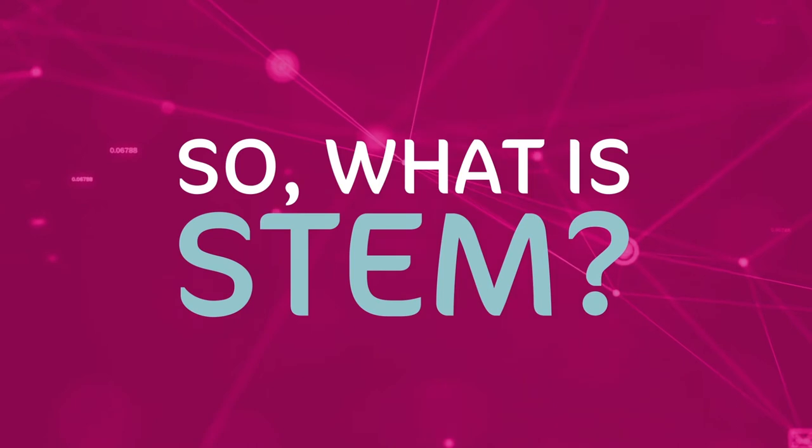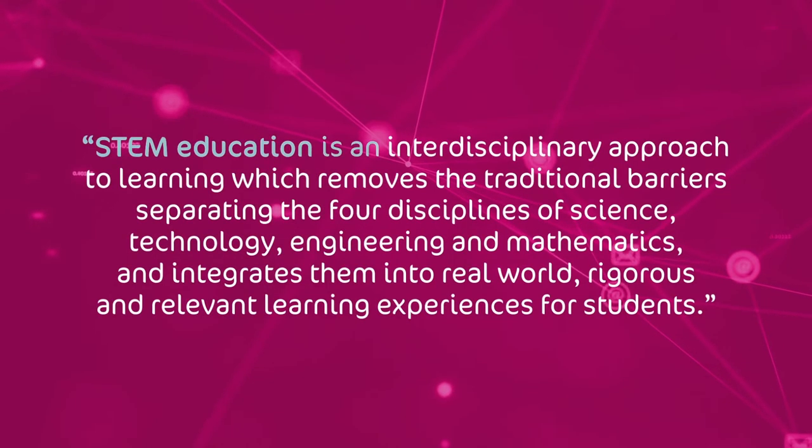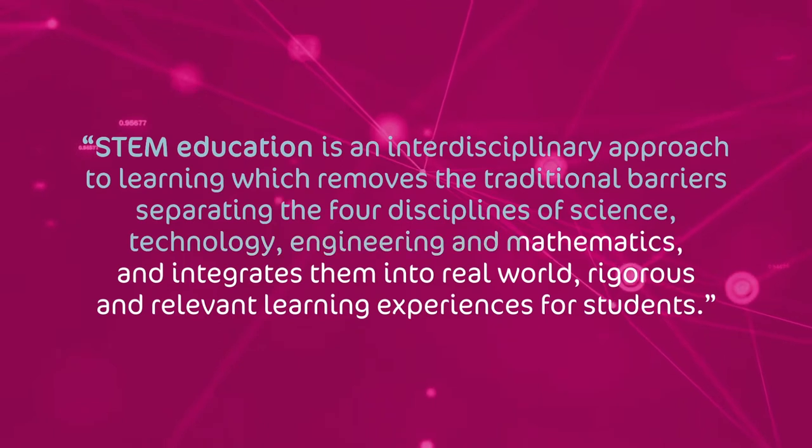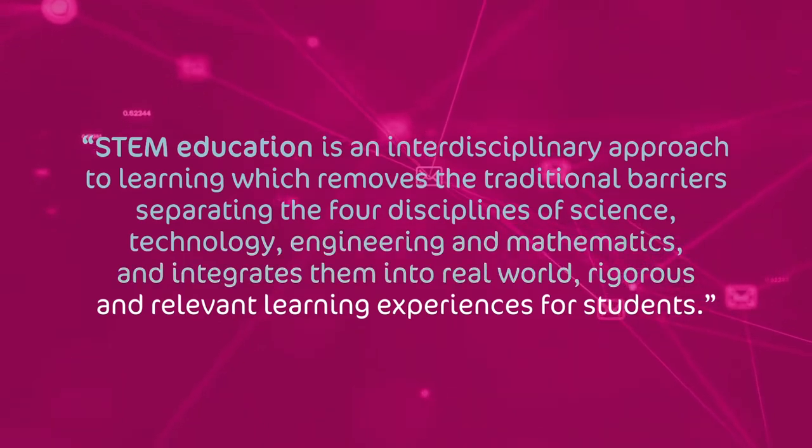So what is STEM? STEM education is an interdisciplinary approach to learning, which removes the traditional barriers separating the four disciplines of Science, Technology, Engineering, and Mathematics, and integrates them into real-world rigorous and relevant learning experiences for students.